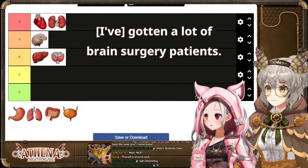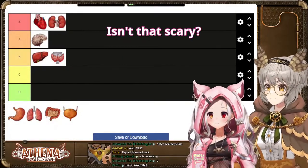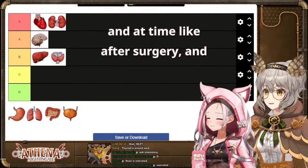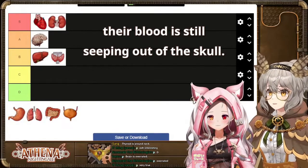I've gotten a lot of brain surgery patients — craniotomies are pretty common. Isn't it scary? Oh, yeah. I've taken care of patients where they literally cut their whole head open and they come back after surgery and their blood is still seeping out of the skull.